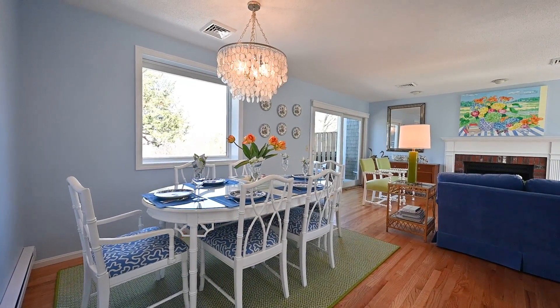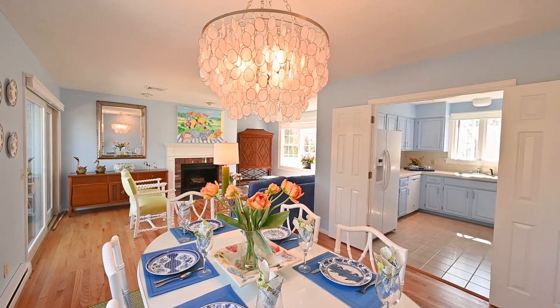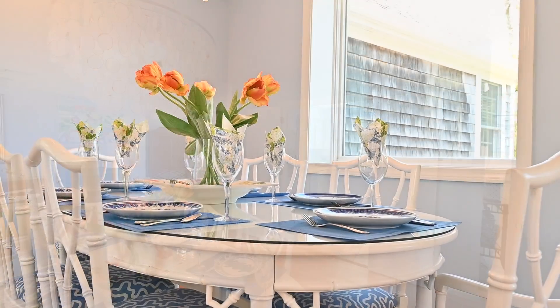It has an attic for additional storage. It has a very desirable open floor plan, especially with a kitchen that can be closed off if you're having a dinner party.